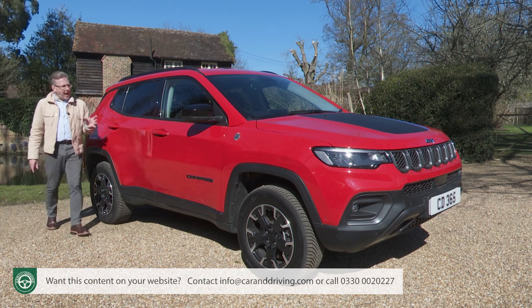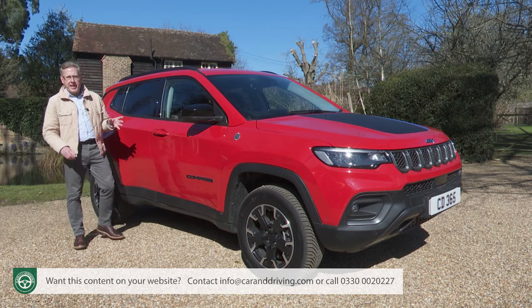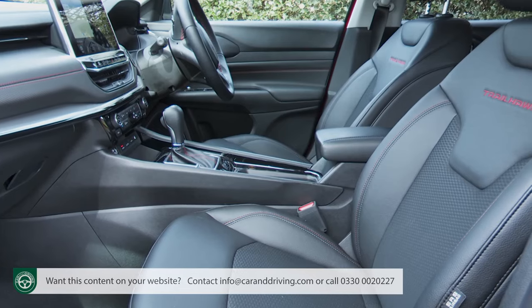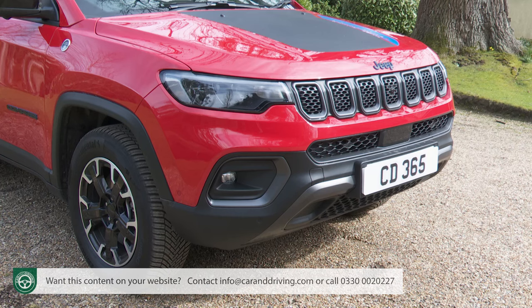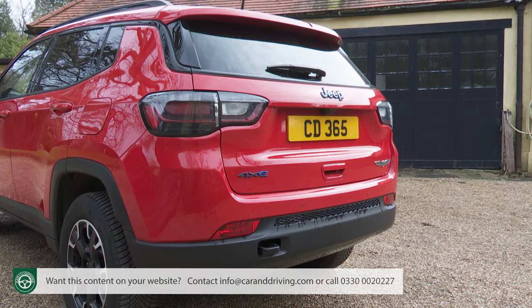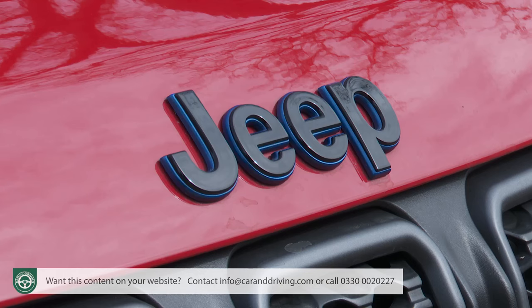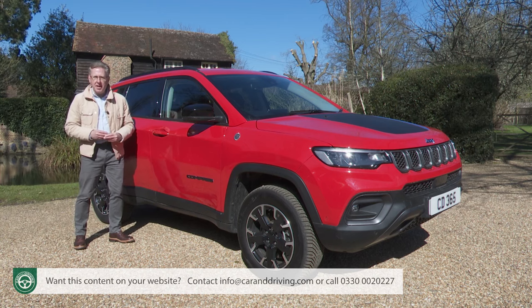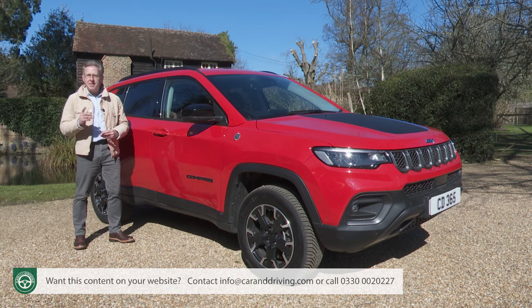We mentioned the powertrain line-up, which also includes a conventional 1.3-litre petrol unit. The interior has also taken a huge step forward, and the car has had a visual wash-and-brush-up. Is it all enough to give Jeep a genuine contender in the Qashqai class? You'll need the industry's most comprehensive review — the Car and Driving road test — to find out.